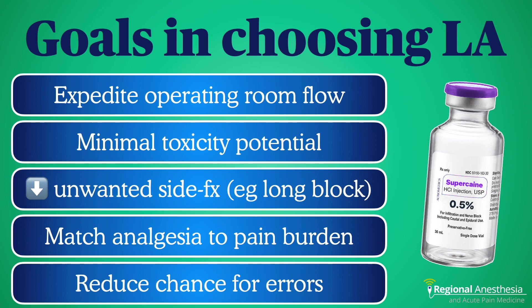We have several goals that help us decide when choosing local anesthetics. Keeping the operating room moving is one, but also important is minimizing toxicity potential and unwanted side effects. Not everyone needs a long block — it's important to match the analgesia to the pain burden. And obviously we don't want to commit any preventable drug errors.